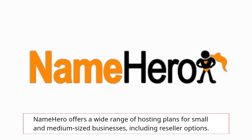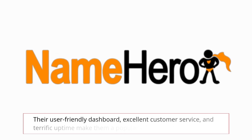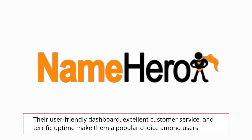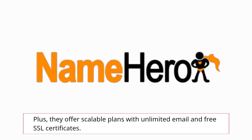NameHero offers a wide range of hosting plans for small and medium-sized businesses, including reseller options. Their user-friendly dashboard, excellent customer service, and terrific uptime make them a popular choice among users. Plus, they offer scalable plans with unlimited email and free SSL certificates.